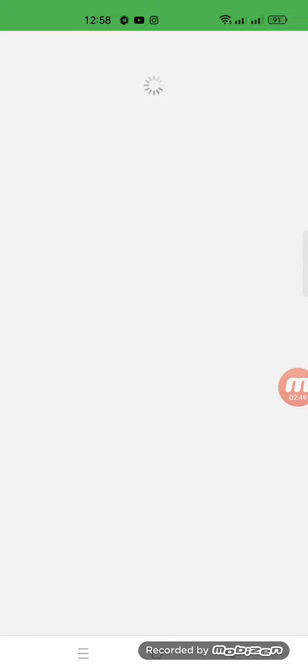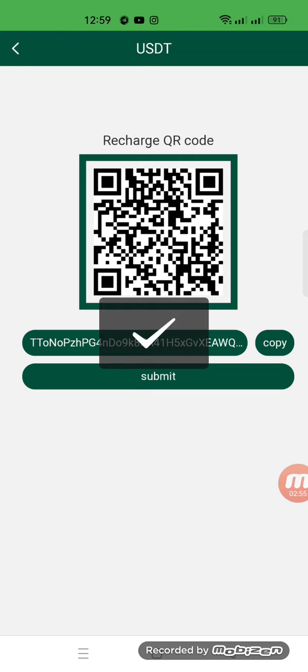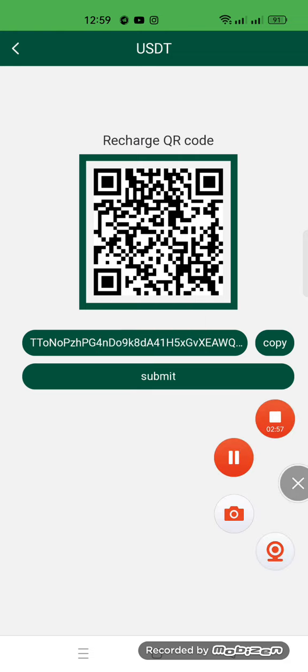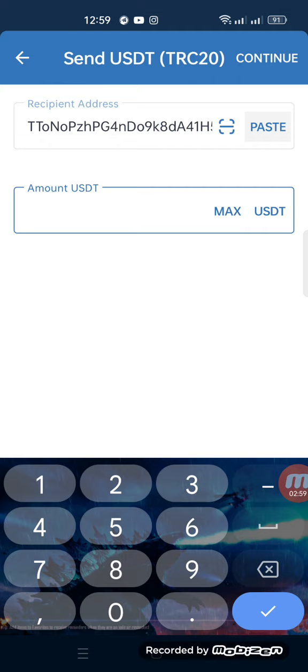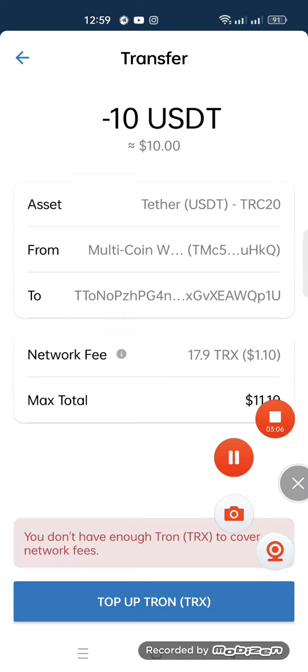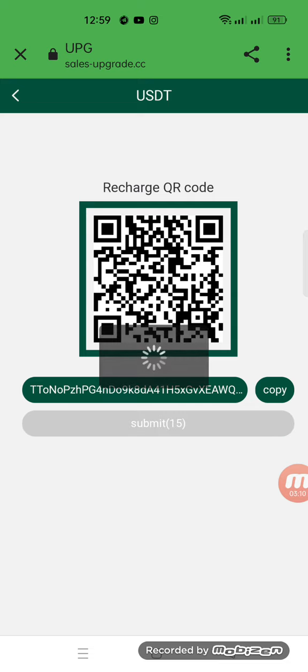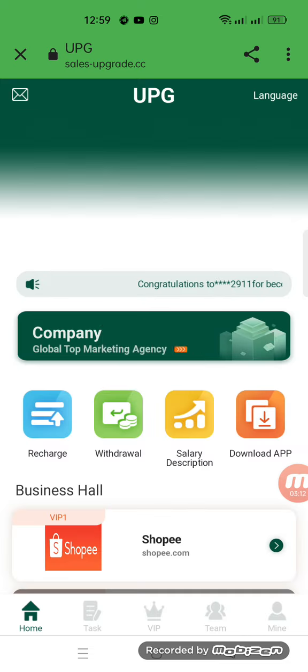Now I will tell you how to recharge your account. You click the recharge option — there is a QR code and a copy link. We will copy this link and move to our wallet, paste the address, write down the amount — 10 USD — and then continue. After that we will confirm it. I'm demonstrating how to recharge on this website, then you click the submit option.